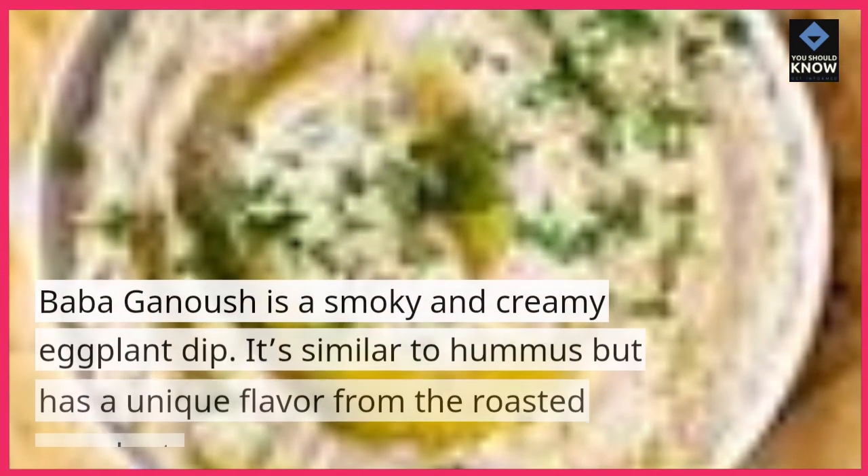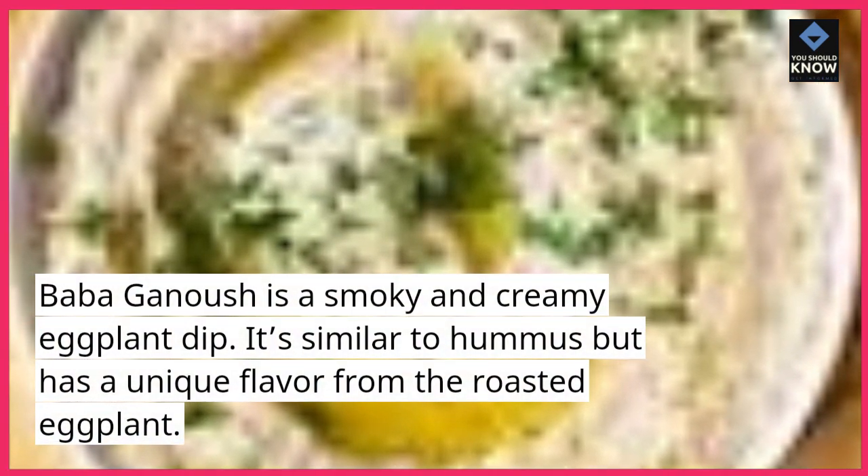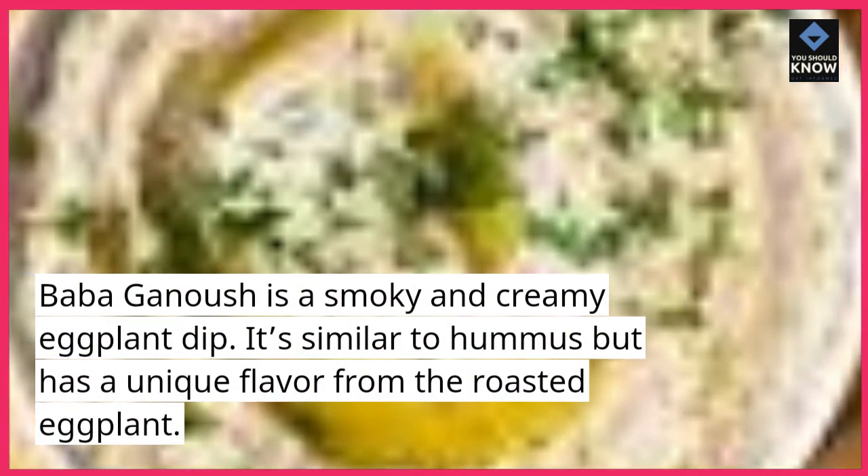Baba ganoush is a smoky and creamy eggplant dip. It's similar to hummus but has a unique flavor from the roasted eggplant.